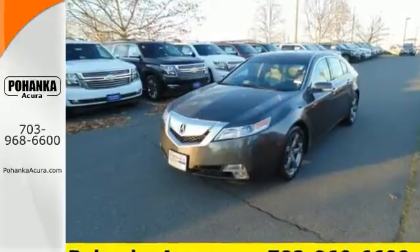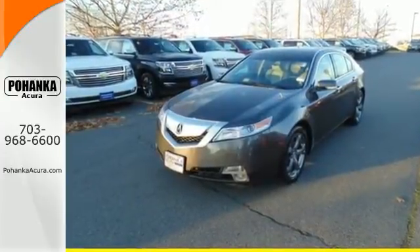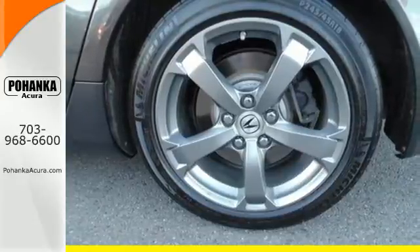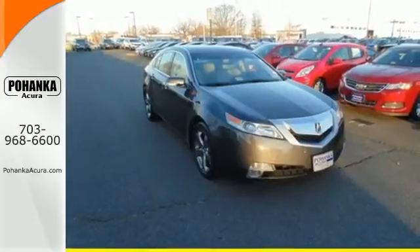The ever-popular TL reigns supreme among midsize luxury sedans with incredible handling, superb performance, and stellar safety ratings. Come on in today and see it for yourself.